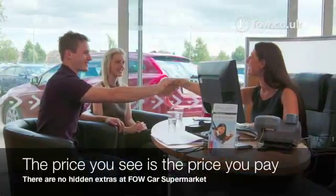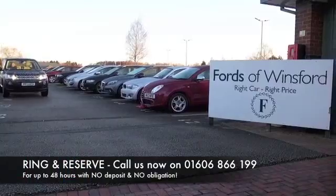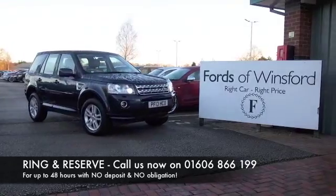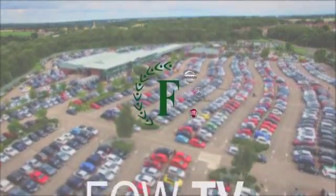This is a car you'll certainly make friends with. Don't forget, at FOW, the price you see is the price you pay. There's no hidden extras or charges. Why not ring and reserve? We can hold the car for you for up to 48 hours. There's no deposit and no obligation.